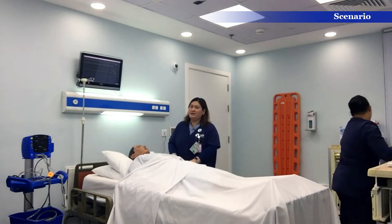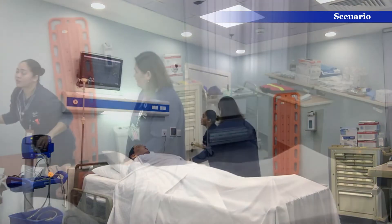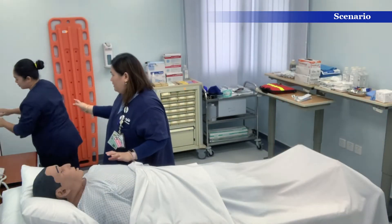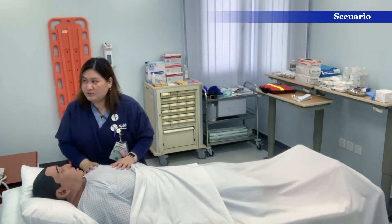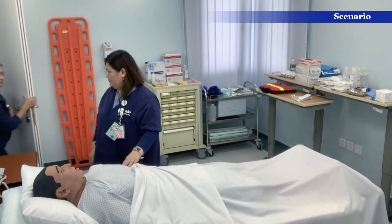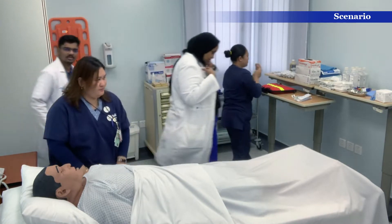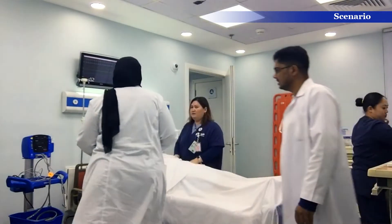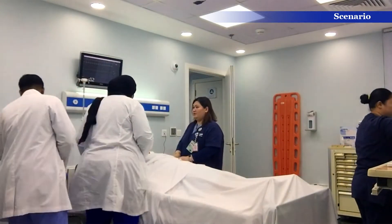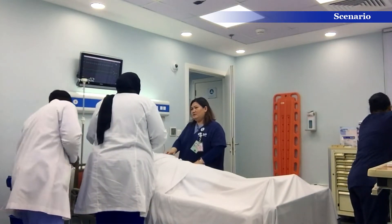The patient has chest pain and vital signs: BP 89 over 54, heart rate 141. I'll prepare the patient for ECG. The patient Steve is having chest pain and difficulty breathing. BP 89 over 54 and heart rate is 138.